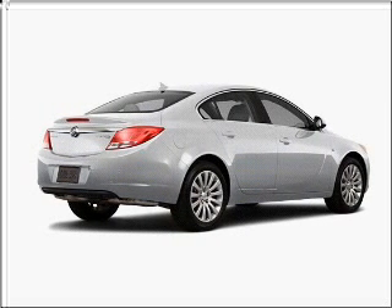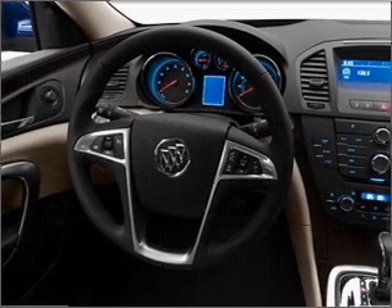With an efficient four-cylinder engine connected to a smooth shifting transmission, reach your destination effortlessly with GPS navigation.